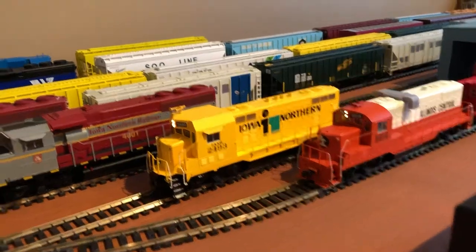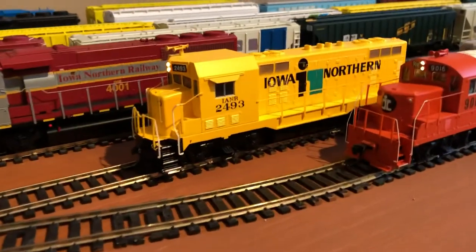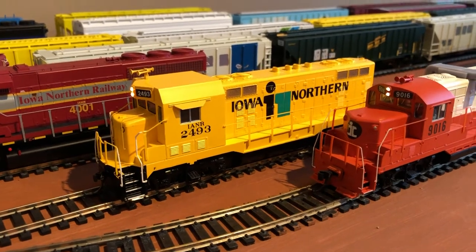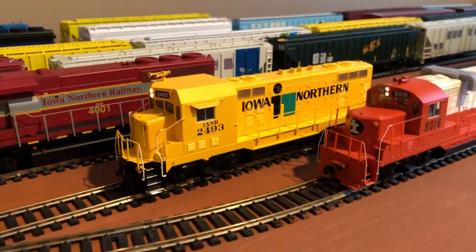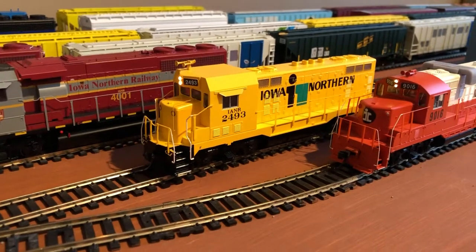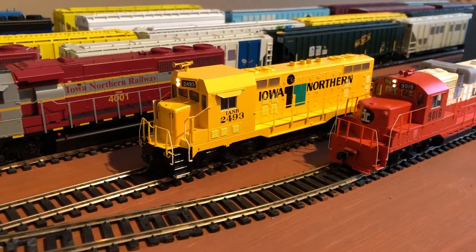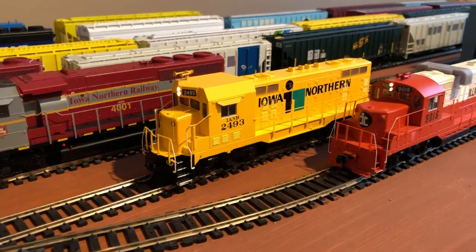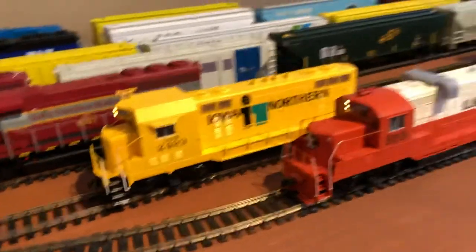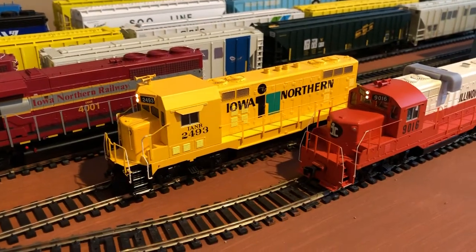This was the first one we got, 2493. I've had it since I was little, and it's just DCC. It needs some new gears in the trucks because it clicks a lot, but eventually I'd like to put TCS WOW sound into it.